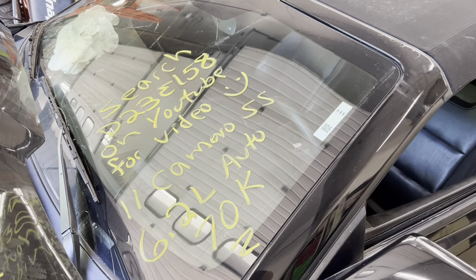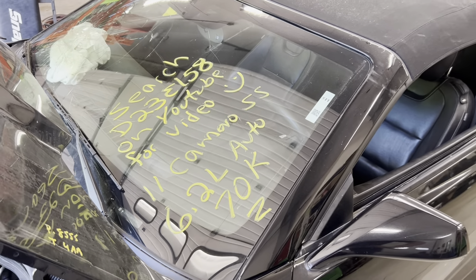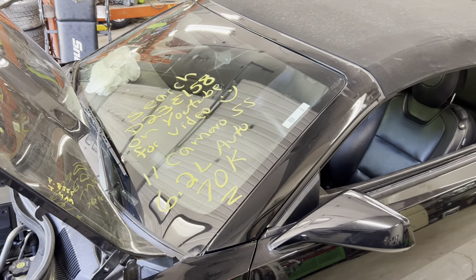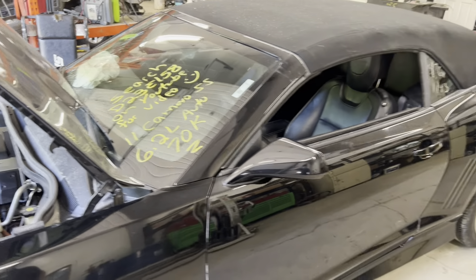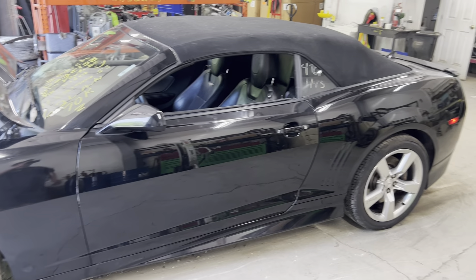Dings Auto Parts test video D23E 158 — 2011 Camaro SS 6.2 liter automatic with 70,000 miles on it, and this one is a convertible, folks. Head turner right here.